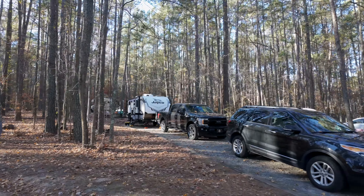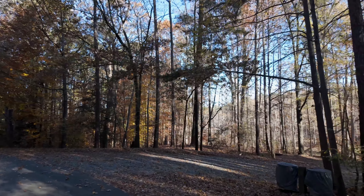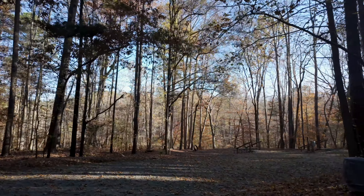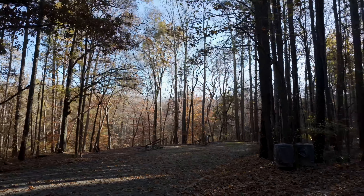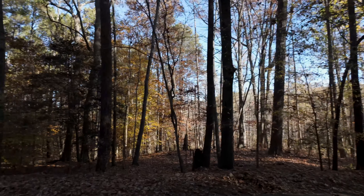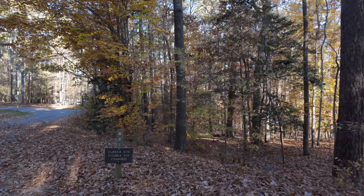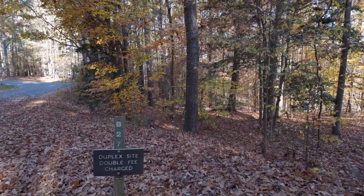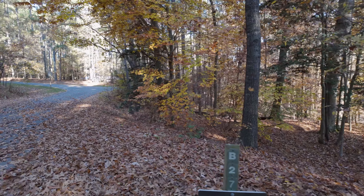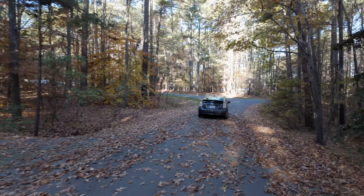I'm not going to film this next one because there are a bunch of people. This is another duplex site here — really deep, definitely room for two rigs. And that's B27. You can see the duplex site. This is B29 to the left, where I'm not going to film — lots of people.